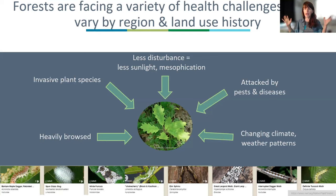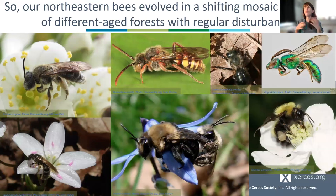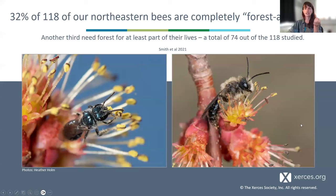With this background: our Northeastern bees evolved in a shifting mosaic landscape of differently aged forests with regular disturbances. A fantastic study done in Northern New Jersey — temperate hardwood deciduous forest — carefully classified over a hundred of our regional bee fauna into forest associates, open habitat associates, and bees that use forest for part of their lives. They found that 32% of the bees were completely forest-associated, and another third were generalists using forest sometimes — 74 of 118 total.